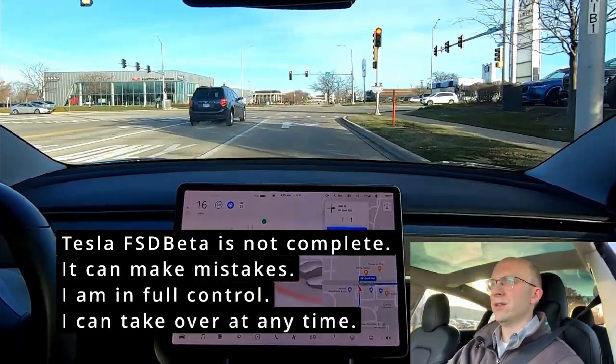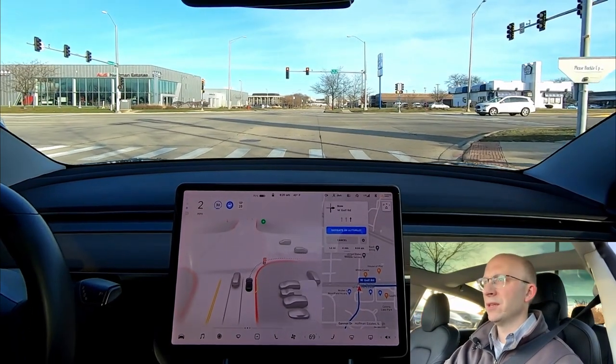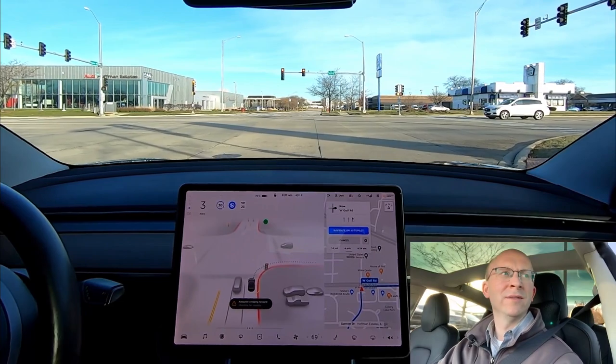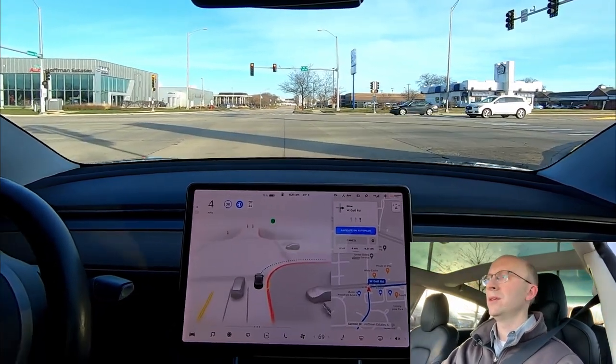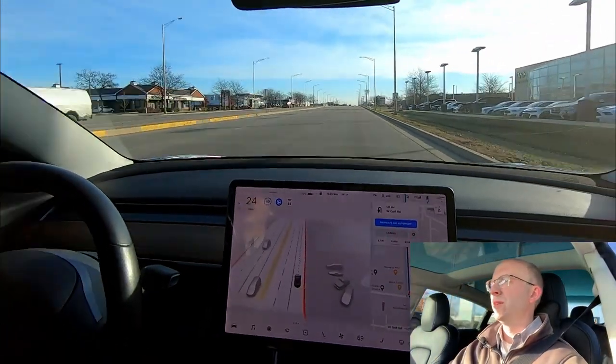Turning on the right turn signal and we're going to see if it creeps up the same as it has before. Right now I have zero visibility — I cannot see to the left. Okay, there we go, it is clear. Very good. Yes, there was plenty of space there — that was well done.